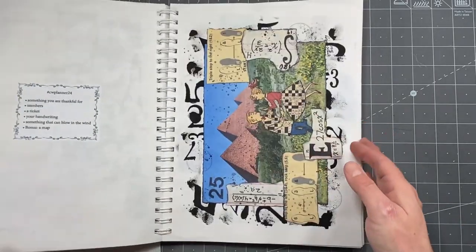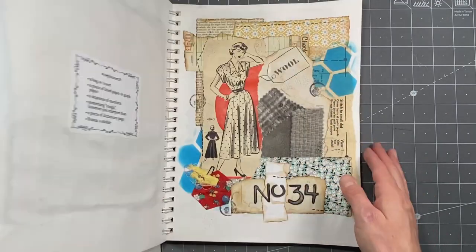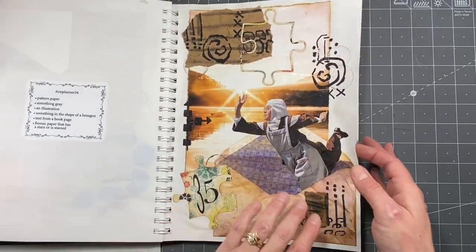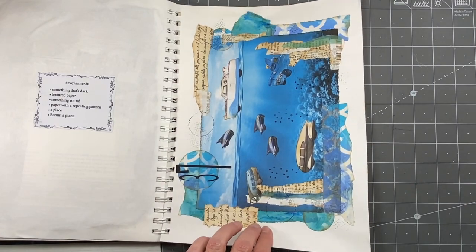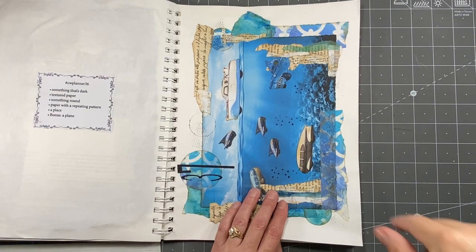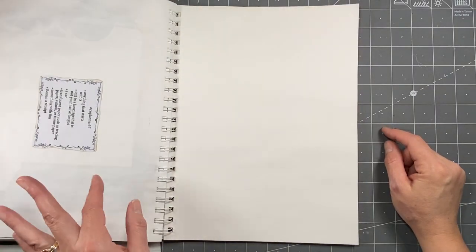I'm going to start skipping more pages, but there is a video for each one of these collages of mine that you can find. Go and check those out if you'd like. I have them in a playlist — the CW planner playlist — and you can see them all.